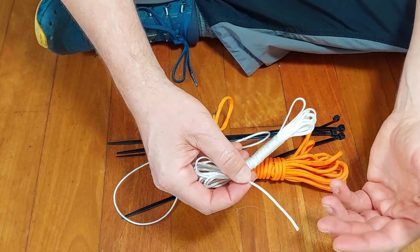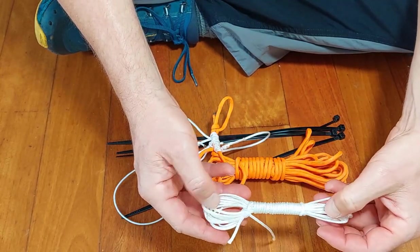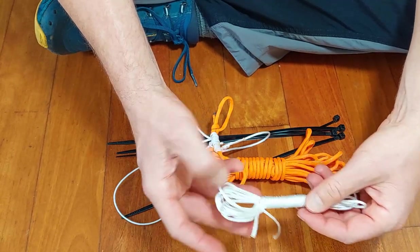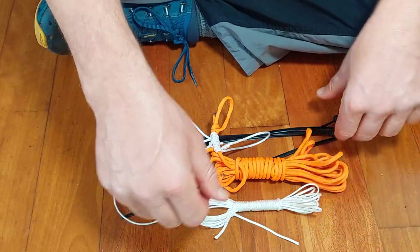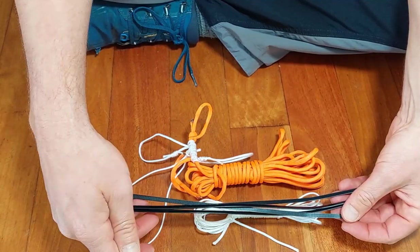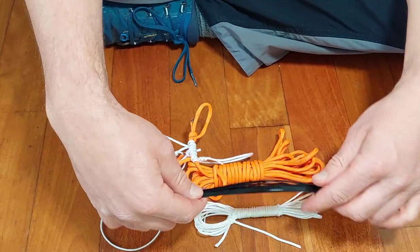I also carry some lighter cordage. I'd probably recommend bank line — it can be unthreaded into three strands and used for stitching and repairing equipment. I carry a synthetic line that I use for making lanyards for dive gear because it won't rot, is strong, and you can melt the rope back into knots to prevent them coming undone. I'll eventually replace it with bank line for better general survival use. I've also thrown in some cable ties, which I tend to use regularly for equipment repairs.